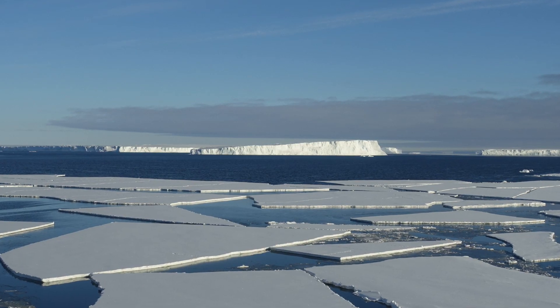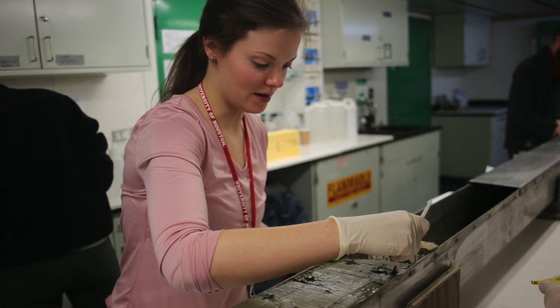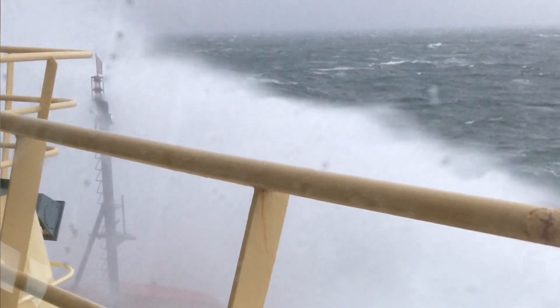This is my second time going on a research cruise to Antarctica. We set sail from Chile and then it takes about 10-ish days to get to our study area. While we're there, we're just constantly working as long as there isn't bad weather.